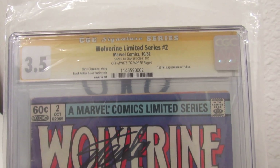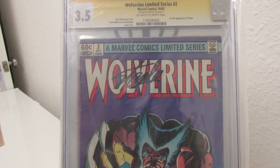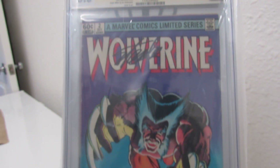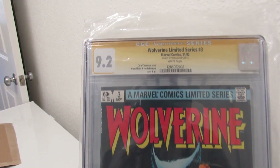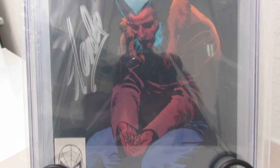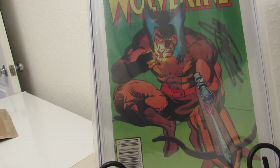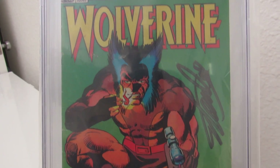This is number 2, it came back at 3.5. I've learned my lesson — I'm not sending books in getting graded without getting pressed. I have 8 at CGC right now that I made sure got pressed so I get every inch of grade the book deserves. This is First Prince of Yu-Gi-Oh, but this is 3.5 and was signed by Stan as well. Number 3 surprisingly came back at 9.2 — so I wonder what a press would have done for this one. Signed by Stan. And then number 4 at 3.5 — not high grades on these books.